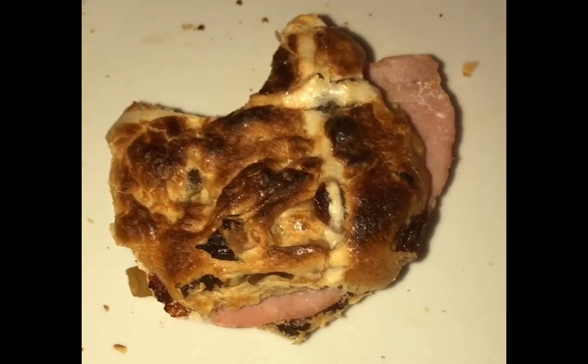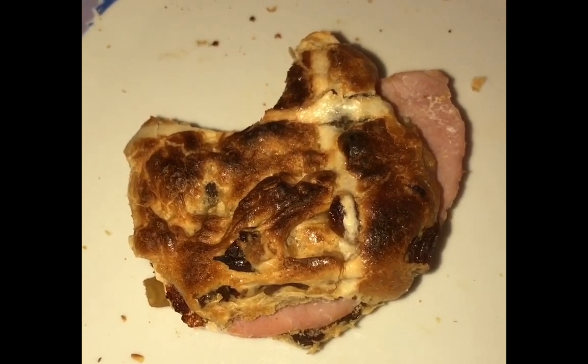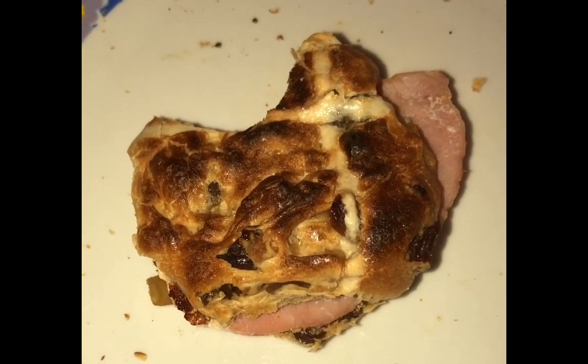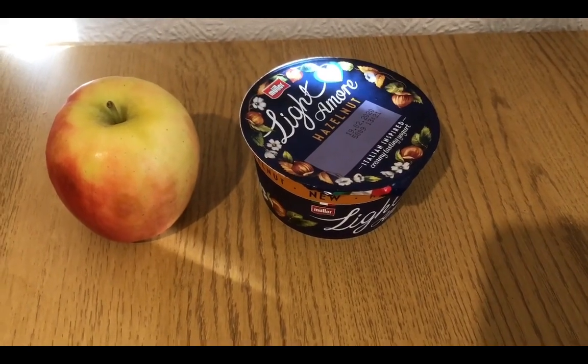I'm going to put two slices in each next time, which will up my points, but it will be well worth it. Highly recommend it if you like sweet and savory together — it was very nice. This is my morning snack for three smart points.